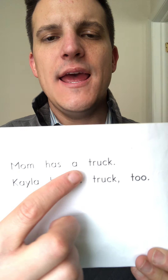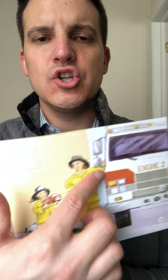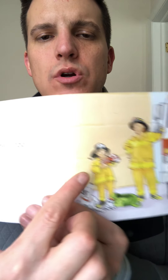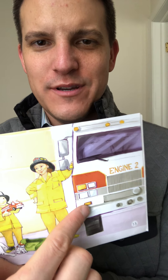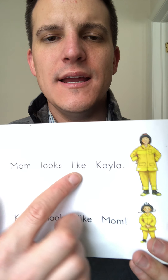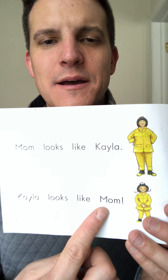Mom has a t-top... t-t-tru... Wonder what starts with t-t-tru. Oh, a truck! Mom has a truck. Kayla has a truck too, but hers is little. I wonder — do you think hers is real? Mom's truck looks like it's real — a fire truck. Kayla's truck looks like it's fake or a toy. Mom looks like Kayla. Kayla looks like mom.